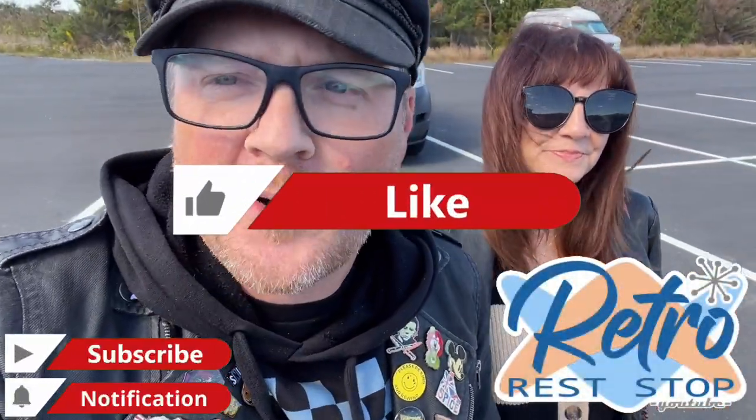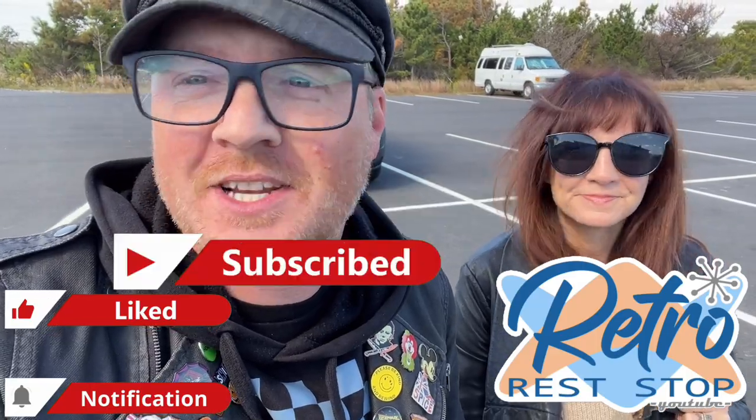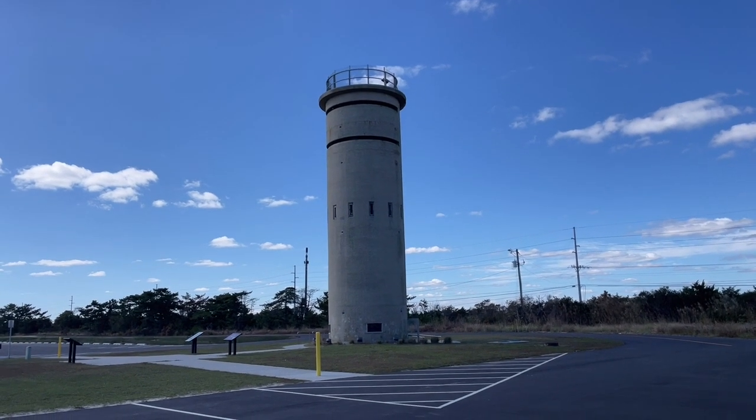Hey everybody, today is October 8th, 2023 and we're here in Dewey Beach, Delaware. The reason why we're out here today is to take a look at something I've been wanting to go up inside of ever since I was a little kid — they finally restored one of these and we can go up inside it. Today we're going to take a look at this amazing World War II lookout tower.